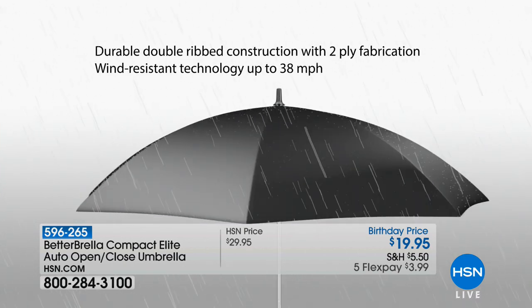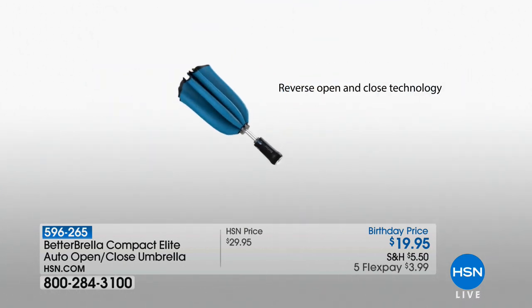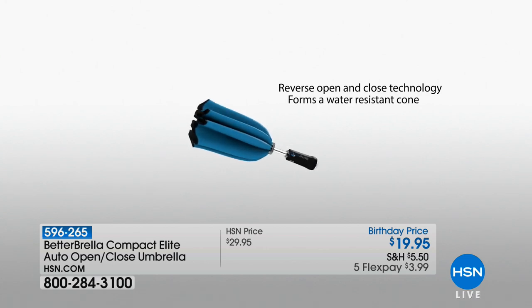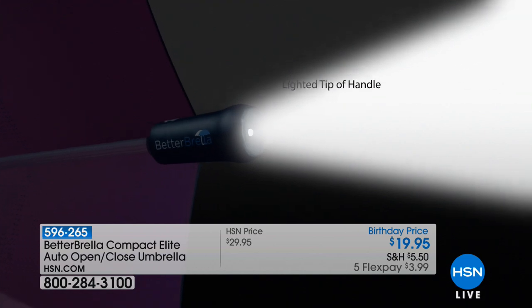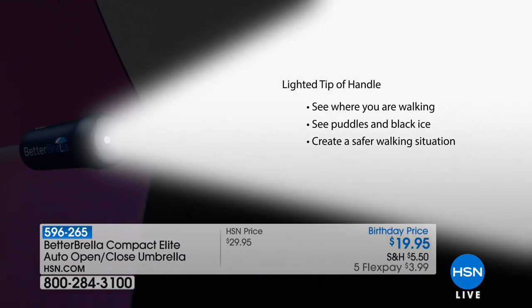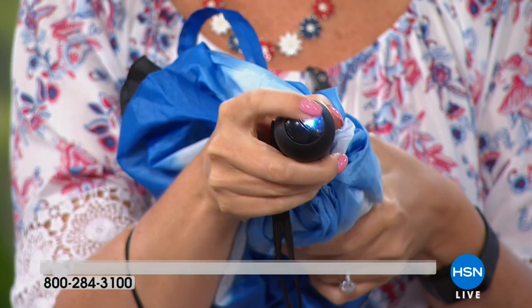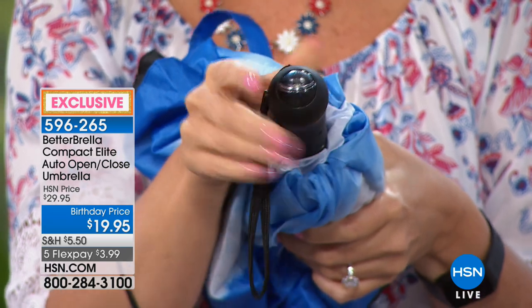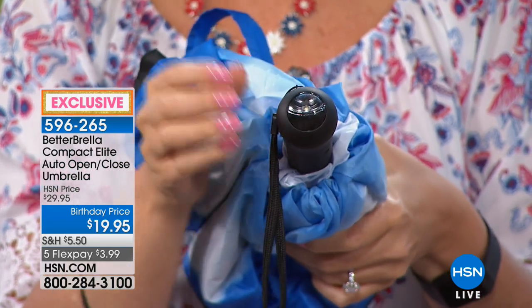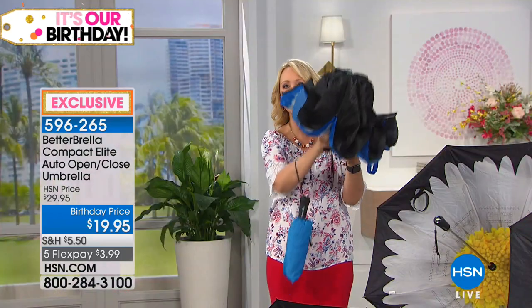We didn't even talk about the flashlight! Multi-directional flashlight built right in. Totally sleek and compact, totally portable, automatic open and close. It protects you from the elements — the sun, the rain, the sleet, the snow. There's that flashlight built right in — it's a push light, comes preloaded with batteries. You simply press that light, aim it whatever direction you want, press again to turn it off. I love this because now you can find something in the bottom of your handbag or illuminate the path if you're walking at night.